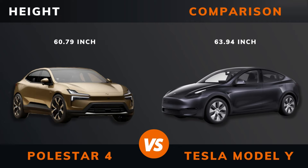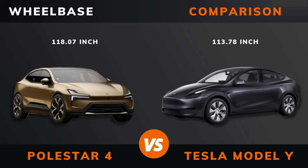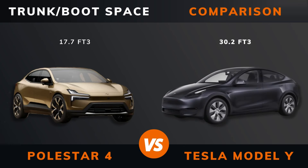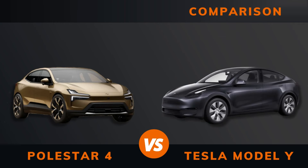Height. Wheelbase. Weight. Trunk/boot. Frunk.